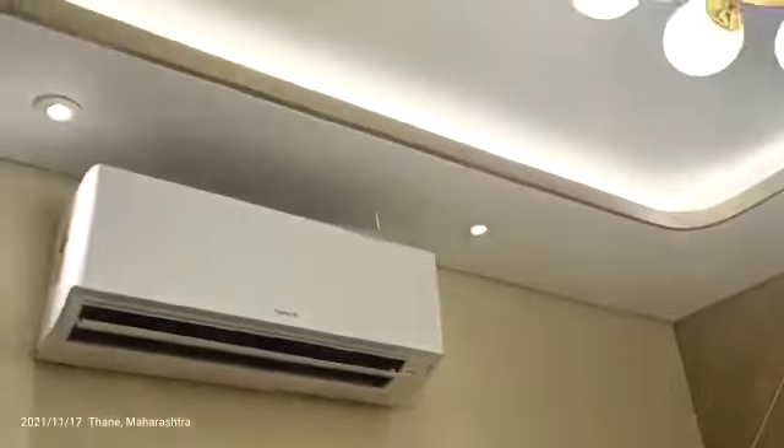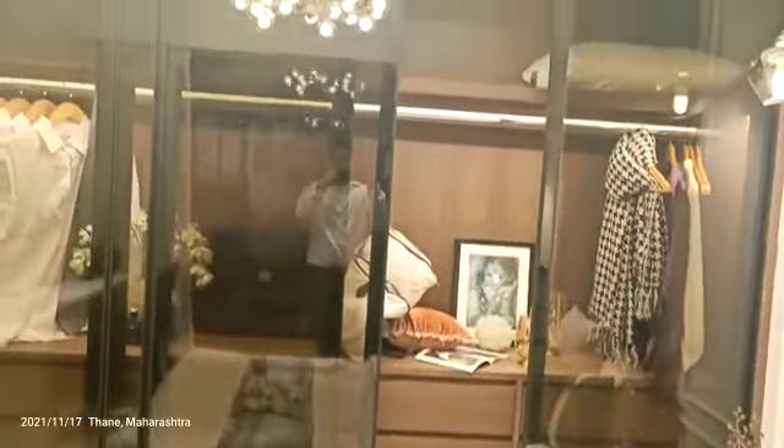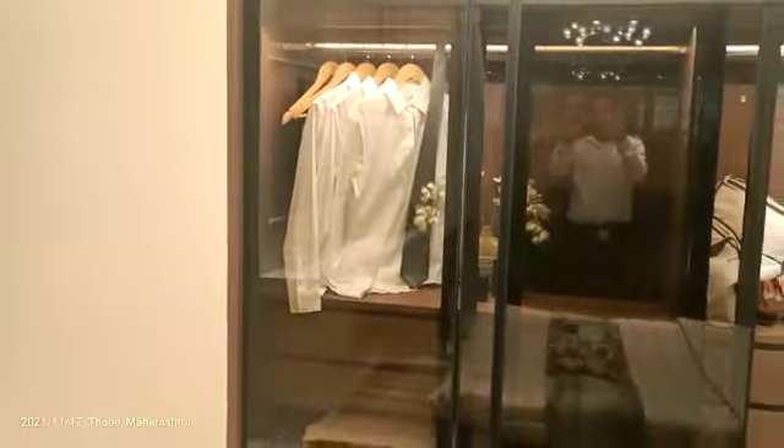This is the master bedroom with an attached washroom. In the washroom we are providing sanitary fittings and an exhaust. It is a proper 10 by 10 bedroom with extra space for a wardrobe niche. We are also providing an AC in the master bedroom.